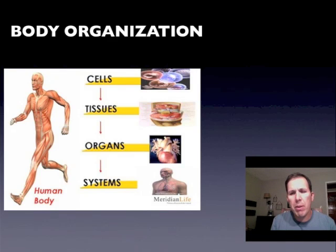What I really want you to remember is that cells make tissues, tissues make organs, and organs make systems. A little way to remember it is CTOS, and we'll come back to that.